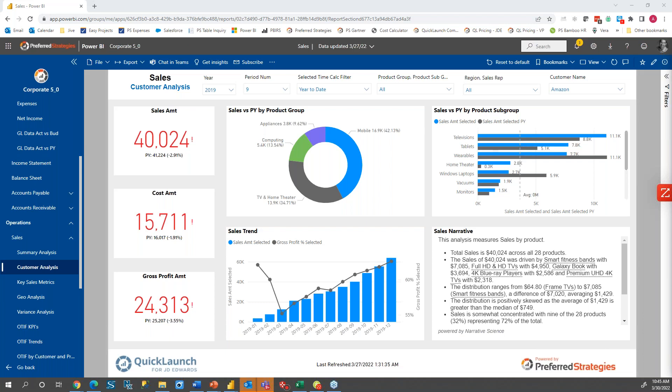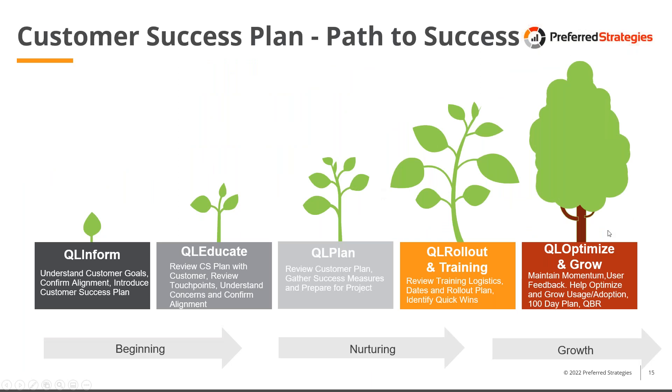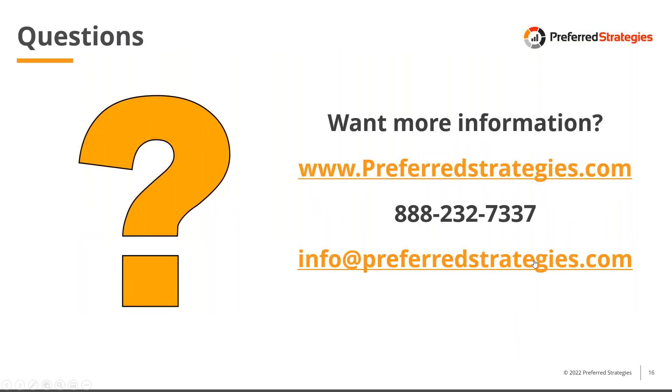We want to share one more final slide. The key is to have a plan and a path to success. As part of our engagement, we work very closely with you and your team, identifying your goals and what's going to define success for your project. We work hand in hand — not just during the initial rollout of Quick Launch, but every month and every quarter from that point forward — to make sure you're leveraging and maximizing your potential for success. We're here whenever you need us to help that momentum continue to progress.